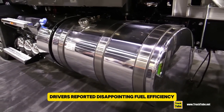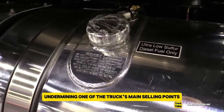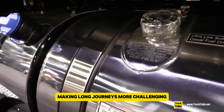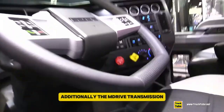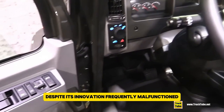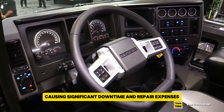Drivers reported disappointing fuel efficiency, undermining one of the truck's main selling points. The ride was often uncomfortable, making long journeys more challenging. Additionally, the mDrive transmission, despite its innovation, frequently malfunctioned, causing significant downtime and repair expenses. These problems frustrated drivers and raised doubts about the truck's reliability.